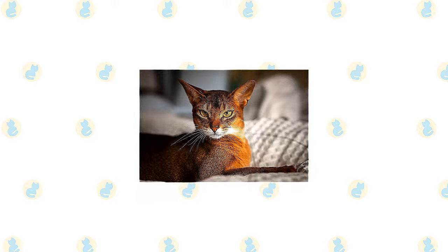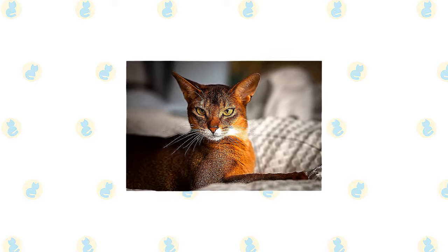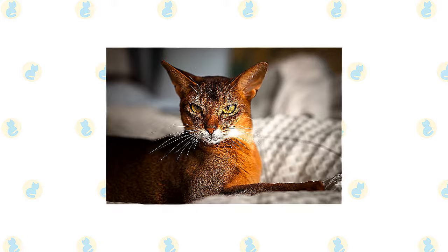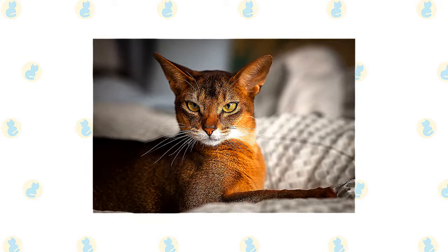The Abai is often said to look as if he had just walked straight out of the wild. That's because of his ticked coat pattern, which resembles that of wild cats such as cougars. A ticked coat has alternating light and dark bands of color on each hair shaft. Everything about him suggests his lively, attentive nature.